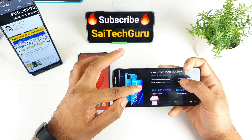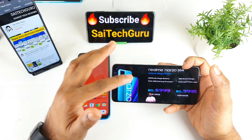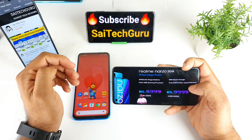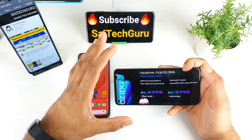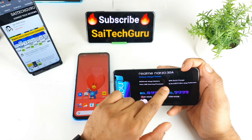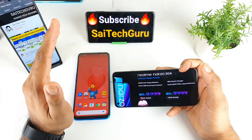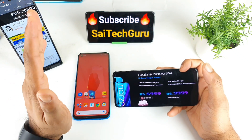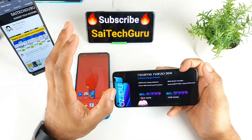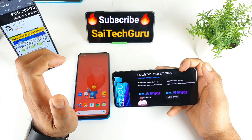The Realme Narzo 30A is priced at 8,999 rupees for the base 3GB RAM variant and 9,999 for the 4GB RAM variant. That's okay, but there is a lot of competition in this budget range. For around 10,000 rupees, the POCO M3 offers 6GB of RAM with a 6000mAh battery and similar fast charging — so you really need to think twice before buying the Realme Narzo 30 series.